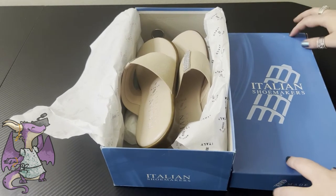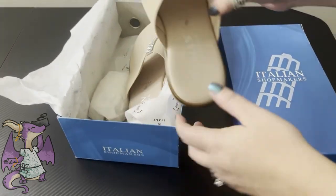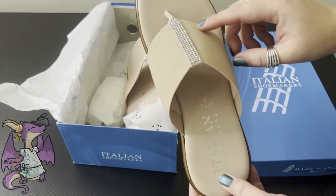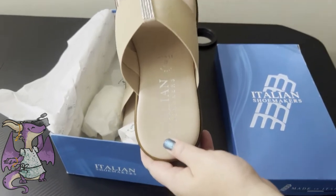Today we're looking at this pair of shoes by the Italian Shoemakers. Now I've had several pairs of these. They have similar designs, but this one was a little different. The one I used to have had crystals going around the top of your foot. This one, the crystals go down.